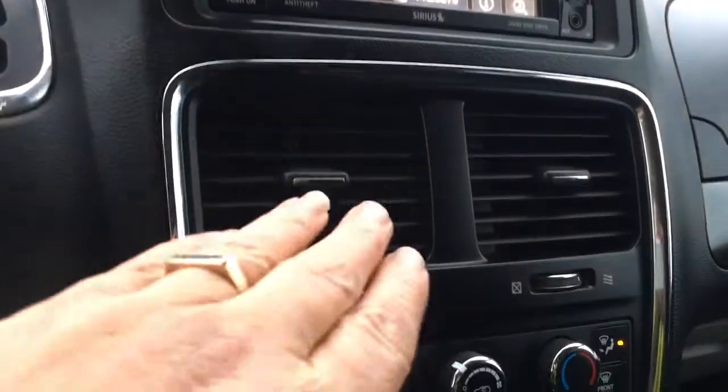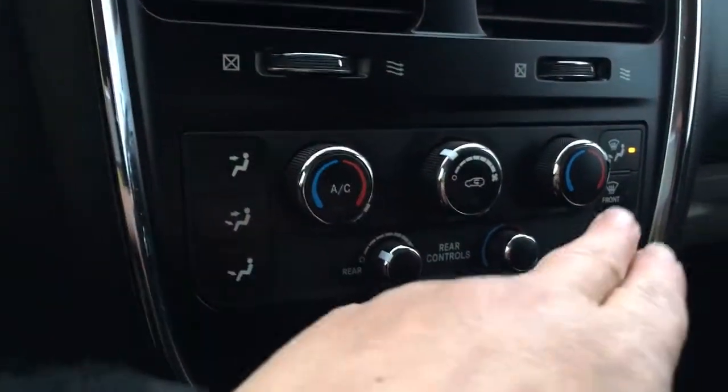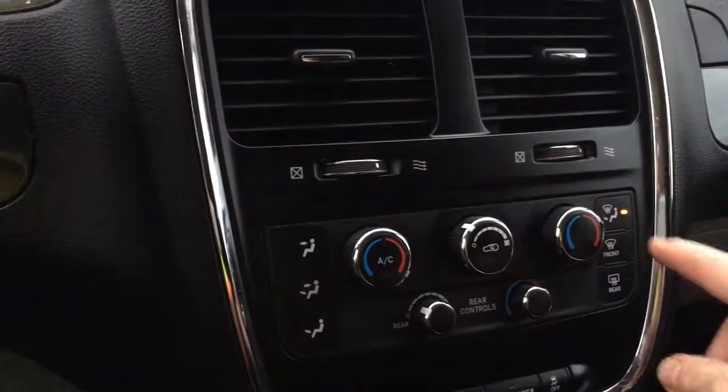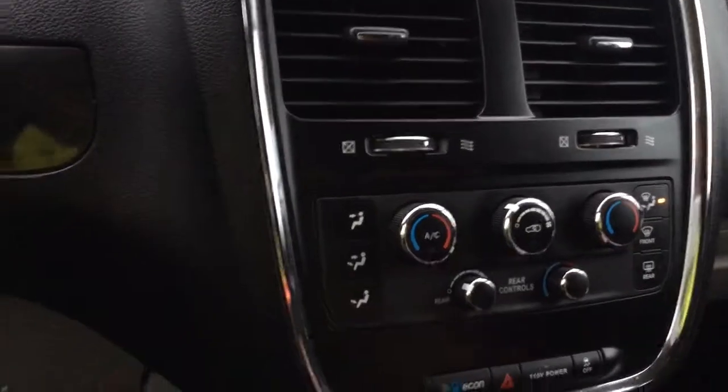Below that you've got your air controls and climate control. You've got dual climate control for driver and passenger, as well as AC. These are the rear air controls, as well as front and rear defrost. And you've got Econ, hazard lights, your 115-volt power outlet, and traction control.